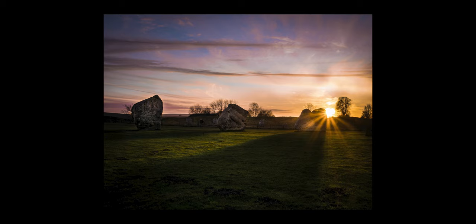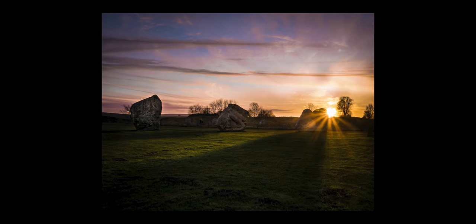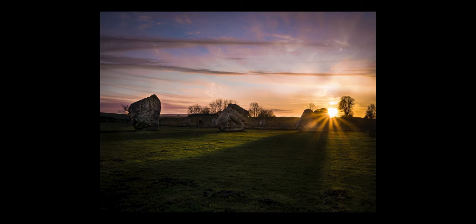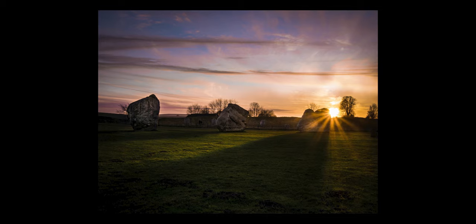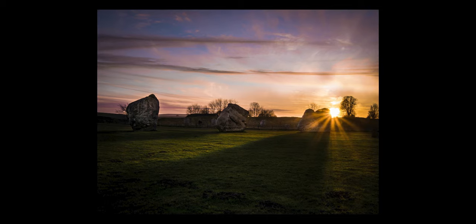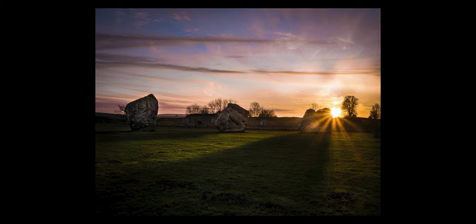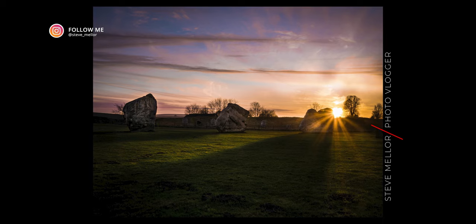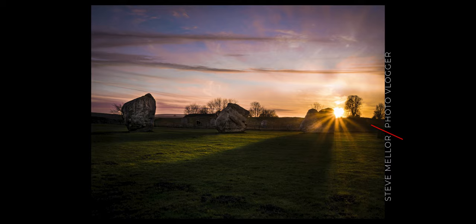Well, that's it for today's video. If you've enjoyed this particular trip, do leave a like and don't forget to subscribe and hit the bell icon. If you could share this video with your friends and family and anybody else you think would be interested in photography, that'd be a real help for me. Please do share this content — and with that, this is the end of the video. I'll see you next time for more photo vlogging, and until then, thanks very much for watching and goodbye.